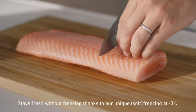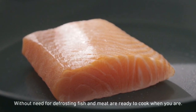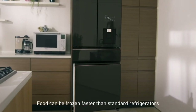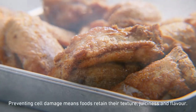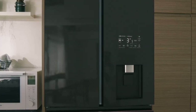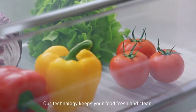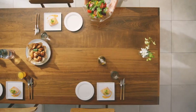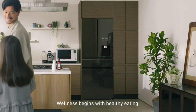Thanks to our unique technology, fish and meat are kept at minus three degrees Celsius without need for defrosting, ready to cook when you are. Food can be frozen faster than standard refrigerators, preventing ice crystals that damage food cells. This means foods retain their texture, juiciness, and flavor. Our technology also inhibits airborne and adhered bacteria inside your fridge, so wellness begins with healthy eating.